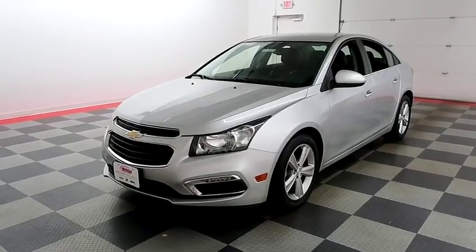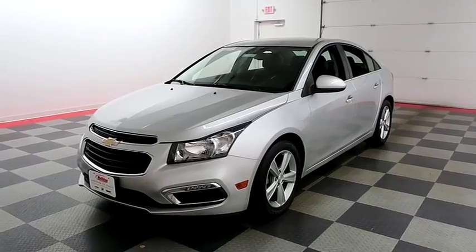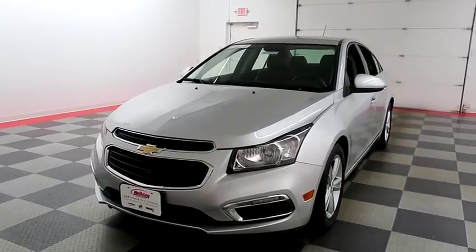Hi, I'm Andy with Holiday Automotive. Today we're going to take a look at a 2015 Chevy Cruze. Stock number is A7768.